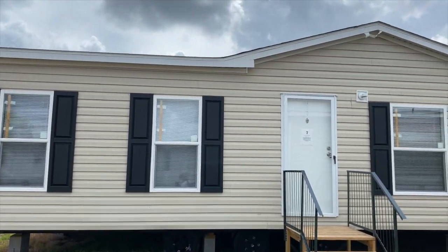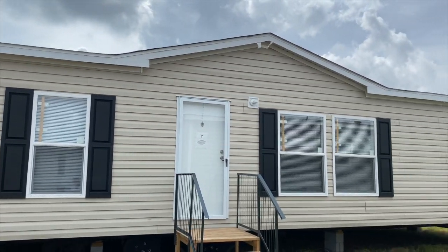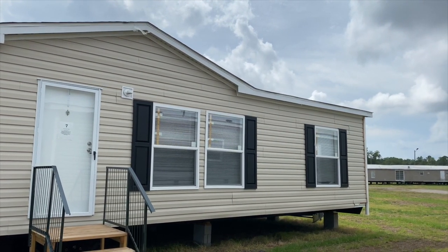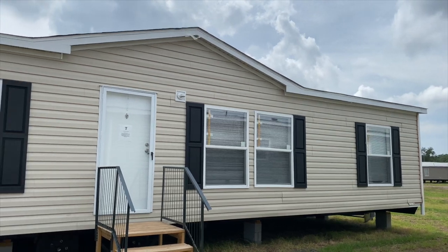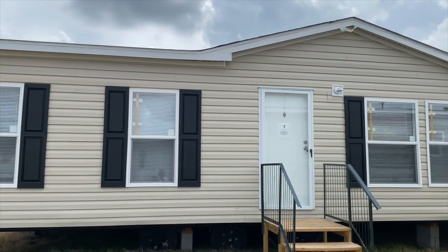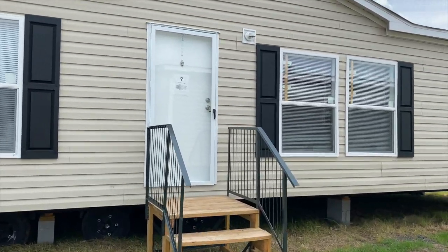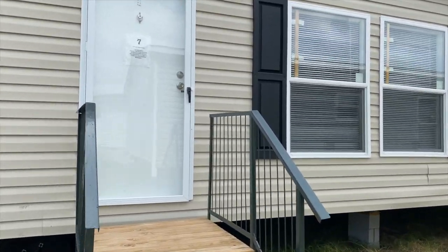Hey family, it's the Mobile Home Diva and in today's video, we're going to be touring this mobile home. This is the Lafayette — it's a Live Oak Home — and it's out at Yes Home Center in Byron, Georgia. So let's go take a look and see what we got here.